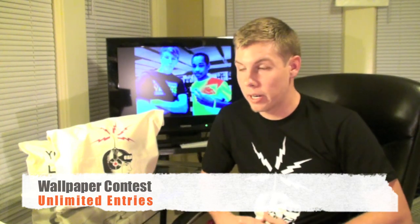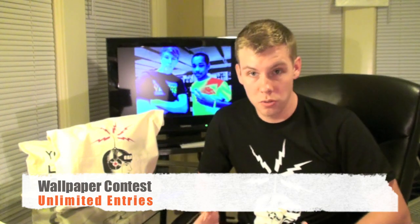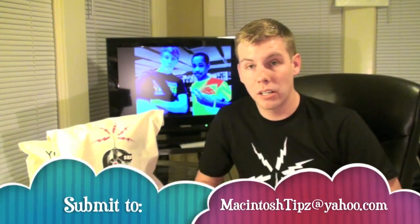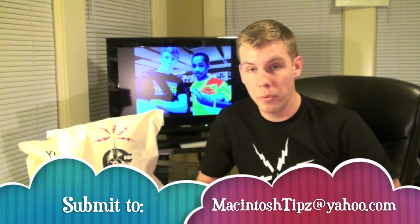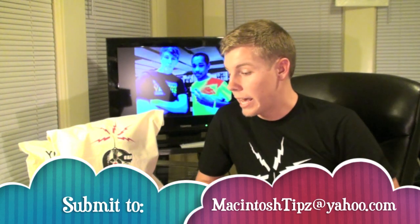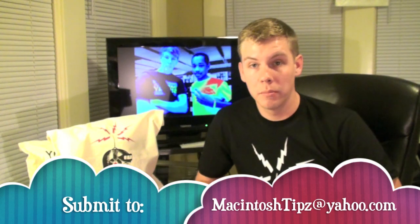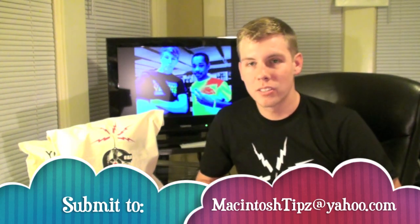The second giveaway is a background contest — basically a wallpaper contest. You create your best wallpaper, and you can submit as many as you like for a better chance to win. Just email them to macintoshTips@yahoo.com, tagging them as a wallpaper entry. When we receive them, we post them on Macintosh Tips and have people vote on them, and me and Scooter also vote to see who wins.